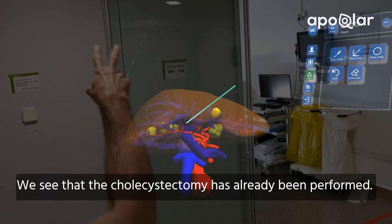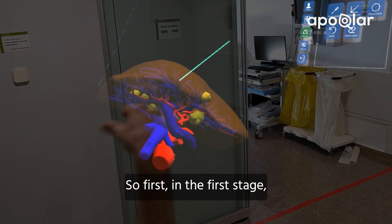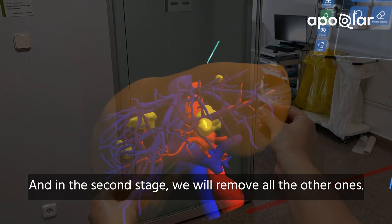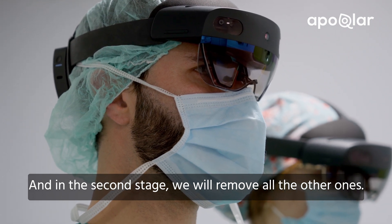We see that the portoenterostomy has already been performed. So first, in the first stage, we will remove the tumors in the left liver, and in the second stage we will remove all the other little tumors.